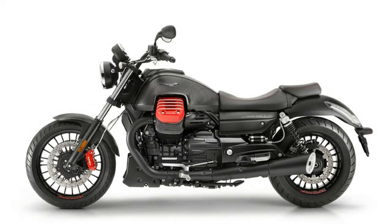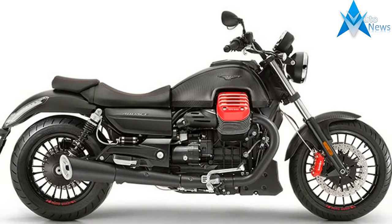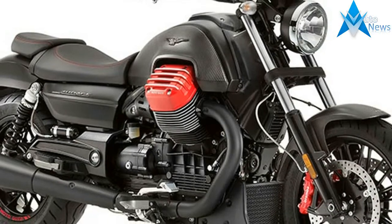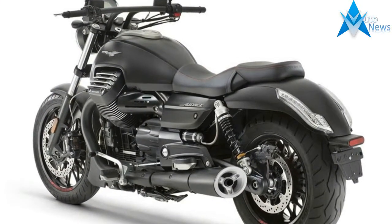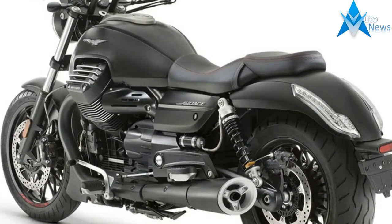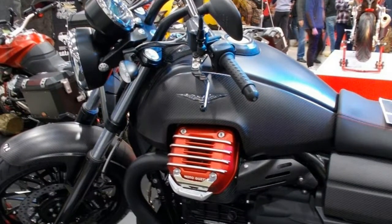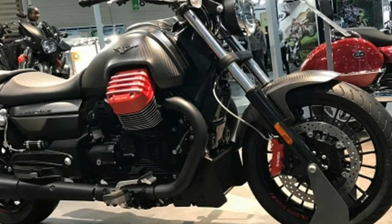The Audace Carbon is the Moto Guzzi with the strongest and most rebellious character. It is a muscle bike designed to emphasize the performance of the made-in-Mandello 1400cc big block. The Audace Carbon boasts new finishing and improved onboard ergonomics. No other Moto Guzzi expresses that Dark Soul better — nothing more than absolute riding pleasure guided the development of the model, based on the essentiality of shapes and the best technologies at the service of fun.